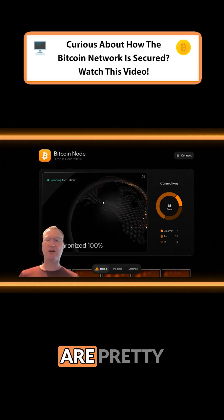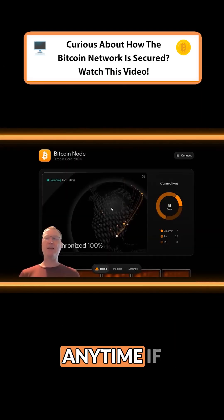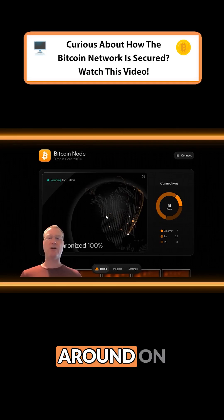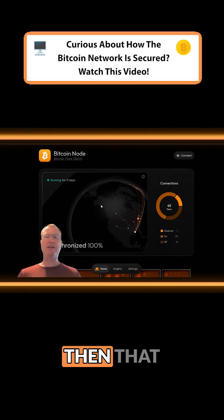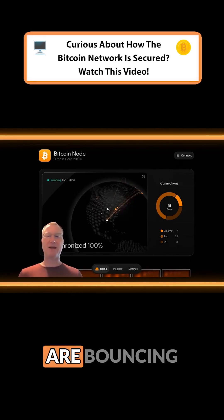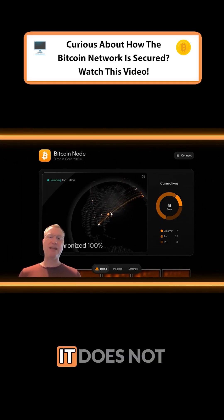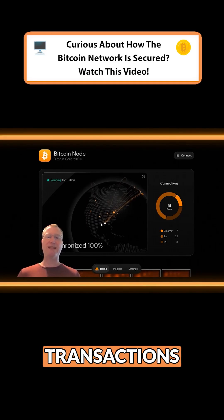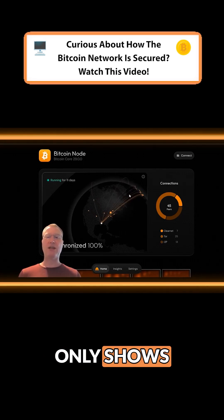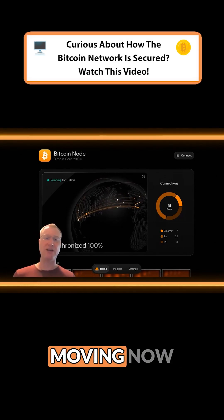Anytime I use my BitKey device to broadcast a Bitcoin transaction, or I move Bitcoin around on River or Coinbase, that transaction will be broadcast to the network. These little dots bouncing around represent Bitcoin transactions. It does not show my Bitcoin node pushing transactions to other nodes — that's just not visualized on this map. It only shows every time it gets a Bitcoin packet of information from another Bitcoin node.